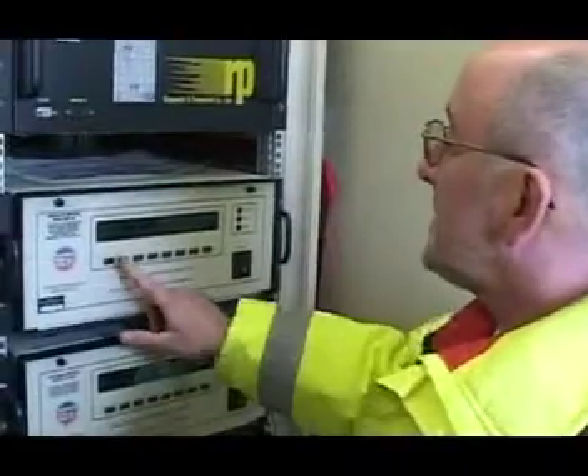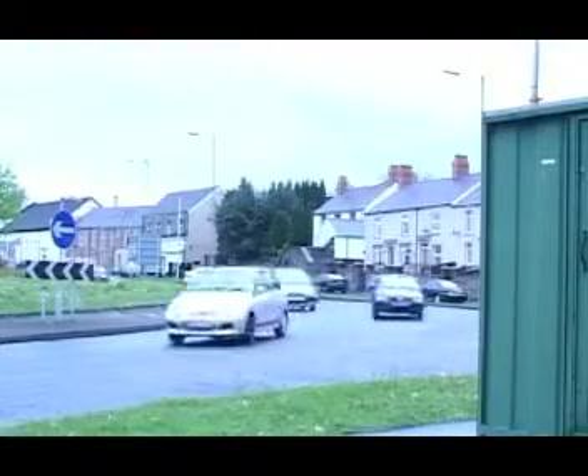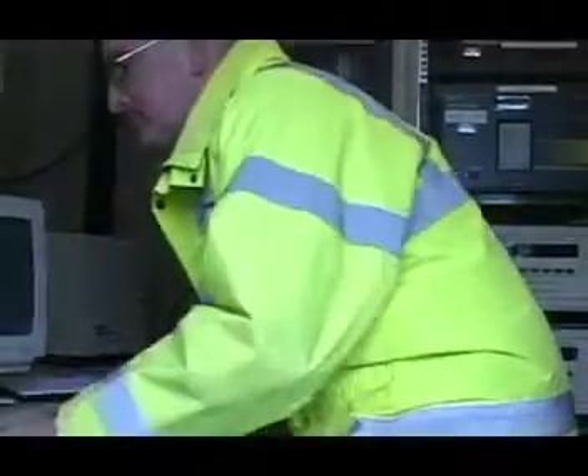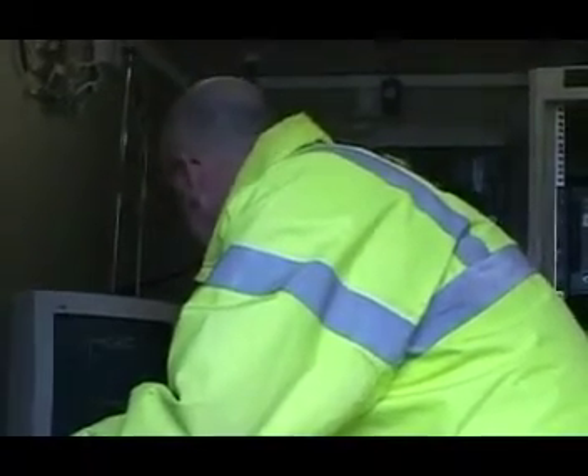This site is basically measuring our traffic pollution around this busy roundabout. Today, I'm here to do a full calibration as part of our QAQC procedures, and what I'll be doing, I'll be checking the response of the analyzers to a gas of known concentration. I'll then do a zero check to make sure that the analyzers are responding, and I'll leave the site safe and head back to the office.